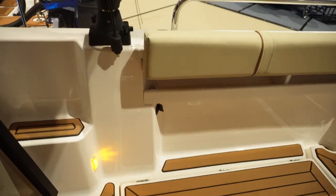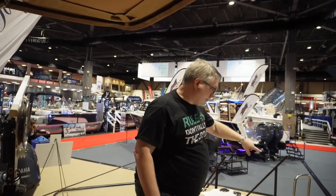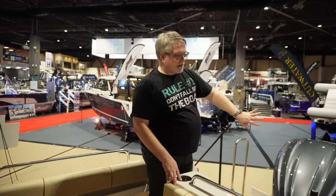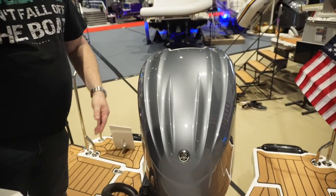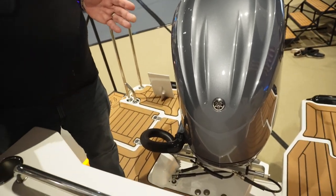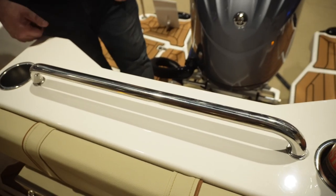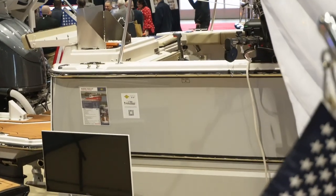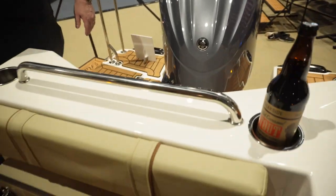It's got Scotty downrigger plugs on both sides. Another thing I really like about the R25 is the wraparound swim step with the motor — if you want to back up against the dock you're not going to hit the engine. The other foot that you lose from the R27 to the R25 is right here in the transom. There's no sink or anything back here, this section is thinner than the R27, so this is probably where the other foot came from — you lose a foot in the cockpit.